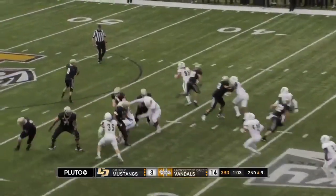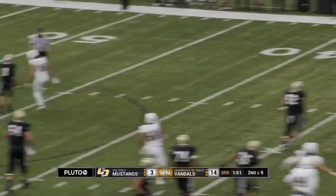A minute left in the quarter. Play action fake. Petrino with the pressure coming, and that's nearly intercepted — boy threw it right to Brando Phillips.